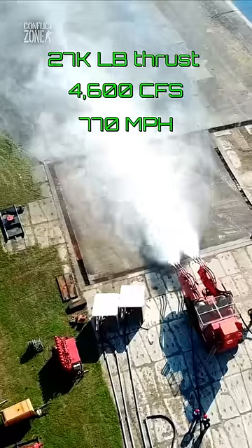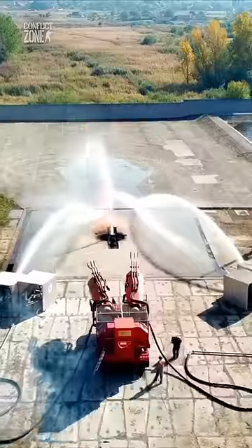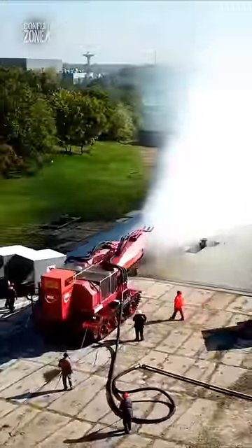The powerful engines unleashed 4,600 cubic feet of air per second at the speed of sound, which was then mixed with 220 gallons of water per second coming out of six high-pressure nozzles.